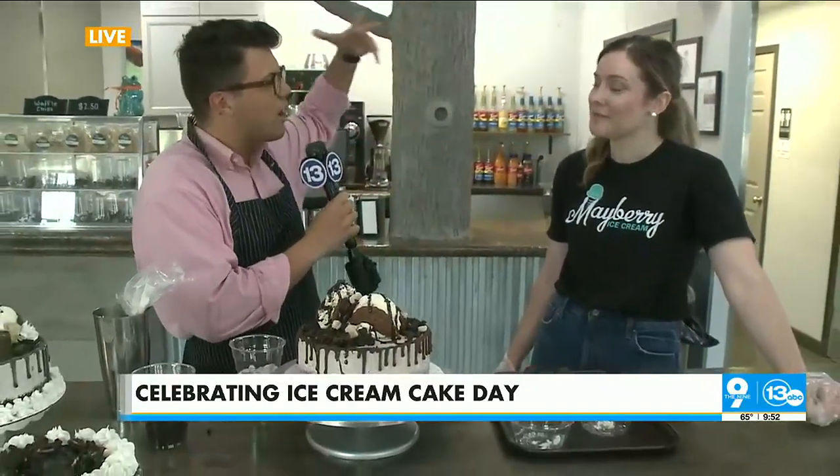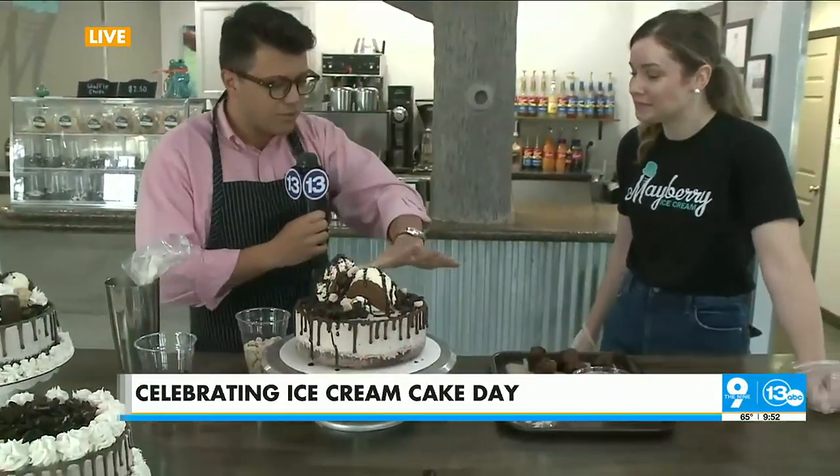All right, so what are your guys' hours? How many ice cream cakes are you expecting to sell today for the big holiday? Oh, I hope quite a few. Everybody can order online on our website — we do a two-day notice for all orders. We can do some custom ones as well, there's a whole list on our website. Our hours for the rest of the summer right now are one to nine. An ice cream cake can always get grabbed in our grab-and-go freezer.